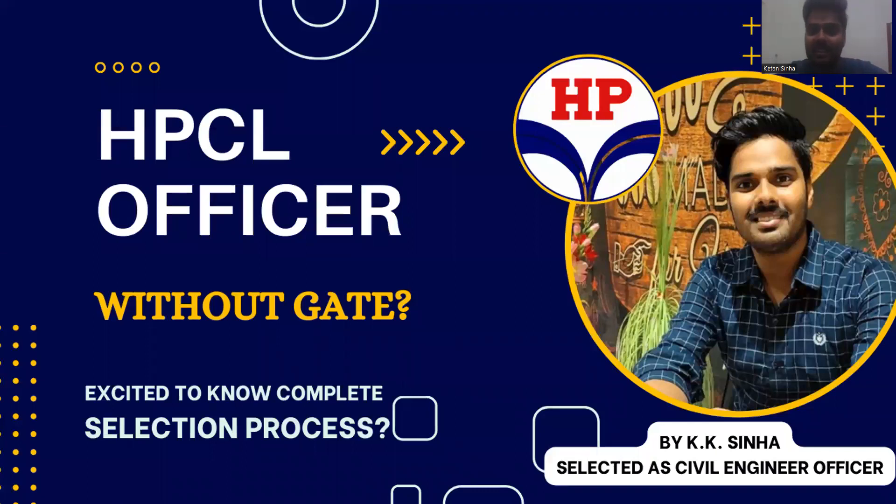Hi everyone, this is Keetan Kumar Sanha. For those who don't know me, I have done my B.Tech in Civil Engineering from IIT Patna and passed out in the year 2022. And recently I have been selected as a Civil Engineering Officer in Maharatna HPCL. I have been receiving many requests from my juniors and other friends to elaborate the process of selection in HPCL, so I decided to make a video for you guys.